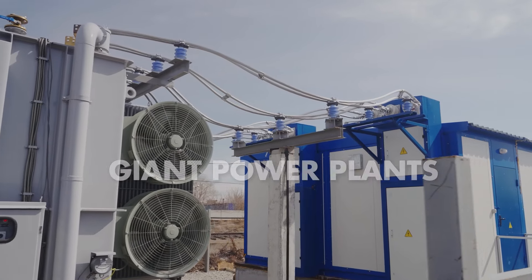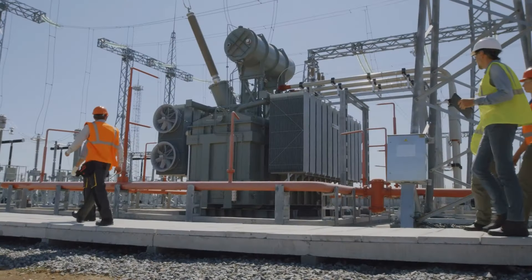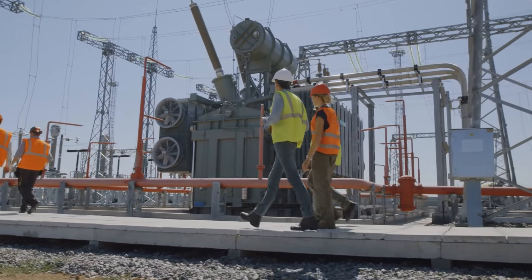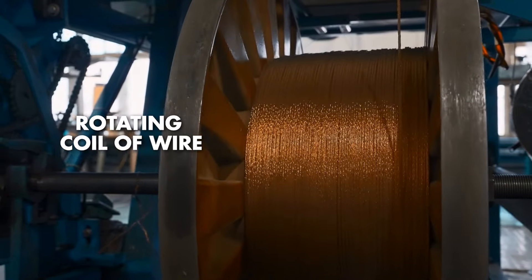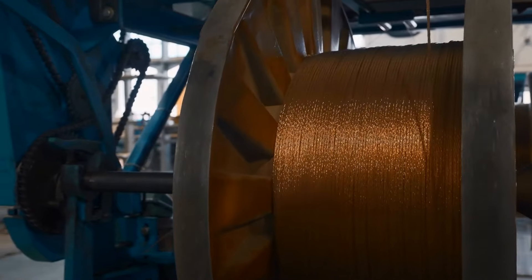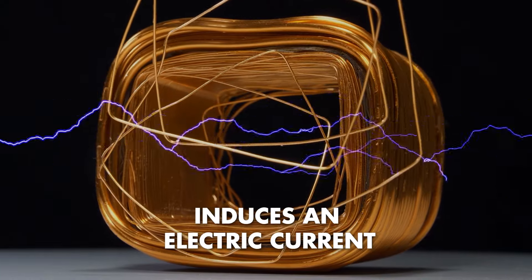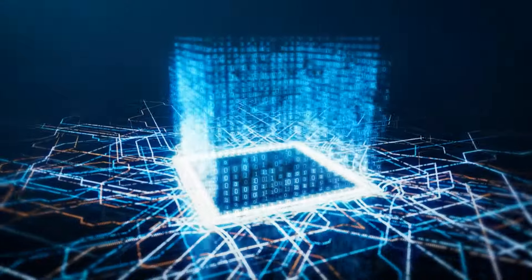Moving from tiny batteries to giant power plants, let's talk about generators. Generators, the workhorses of power plants, employ electromagnetism to produce electricity. At the heart of a generator lies a rotating coil of wire, strategically positioned within a stationary magnetic field. As the coil rotates, the magnetic field induces an electric current within the wire. This induced current, the product of electromagnetic interaction, is harnessed to power our homes, businesses, and industries.